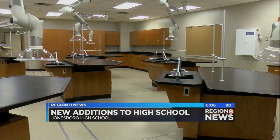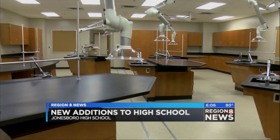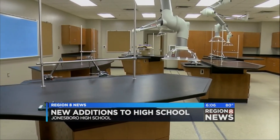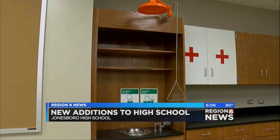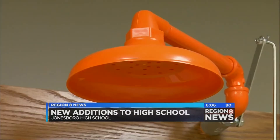Jonesboro High School may look the same on the outside, but exciting changes are taking place inside. Work is almost finished on some major new additions to the school. Students will come back in August to five additional classrooms, a special education room, and two state-of-the-art science labs.